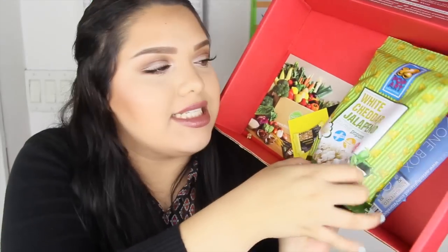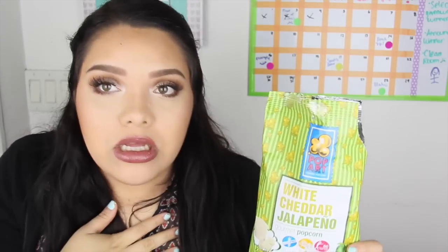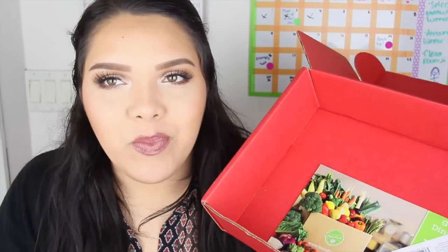My last snack is white cheddar jalapeño gourmet popcorn — gluten free, non-GMO corn, 60 calories per cup. These smell good, I know they're going to be my favorite. Oh, I knew these were going to be bomb! Oh no, I spilled some and my dog is eating them. There's not a lot in here but they are so good — I have to put these aside before I eat them all.